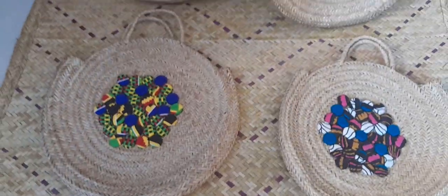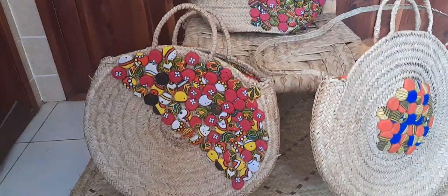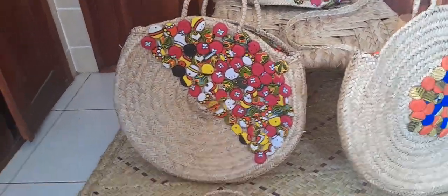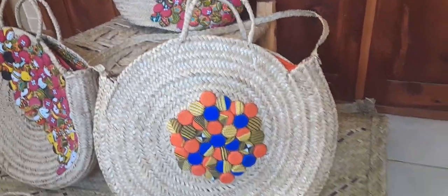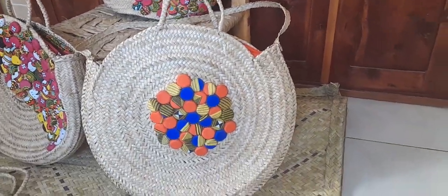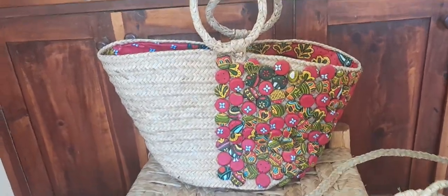So these are your best spring and summer straw bags, guys, that you can carry during spring and summer. They are very versatile — you can carry them on your casual days, on weekends, when you're going out for a date or going out with friends. These are very beautiful, unique bags.